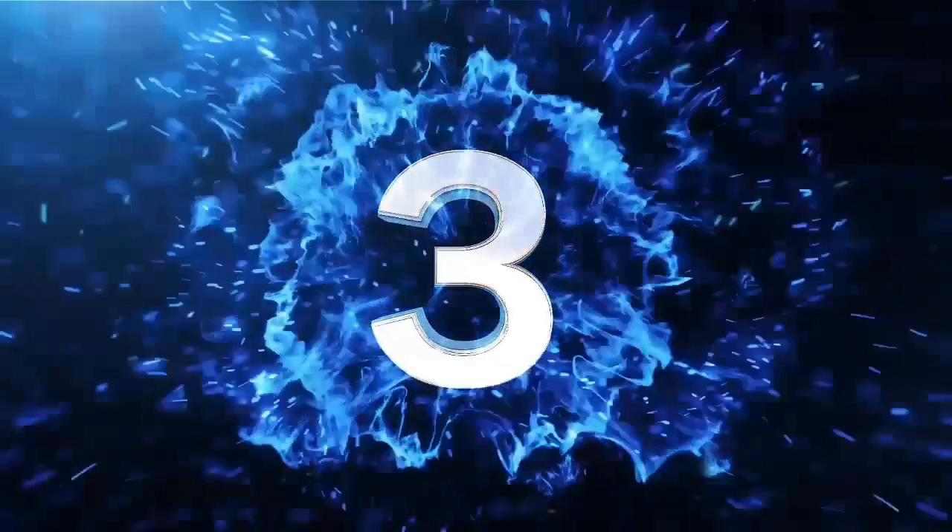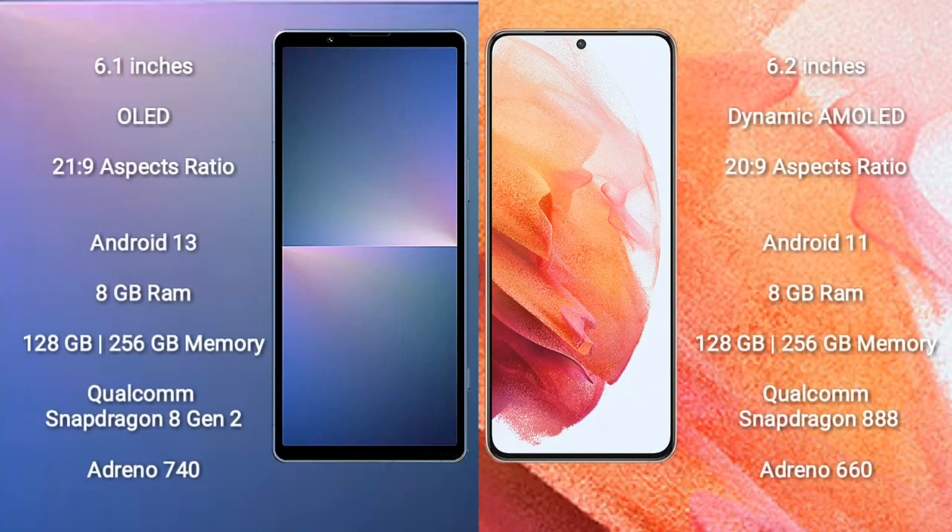Sony Xperia 5 Mark 5 comes with a 6.1-inch OLED display and aspect ratio 21:9. Samsung Galaxy S21 comes with a 6.2-inch dynamic AMOLED display and aspect ratio 20:9.